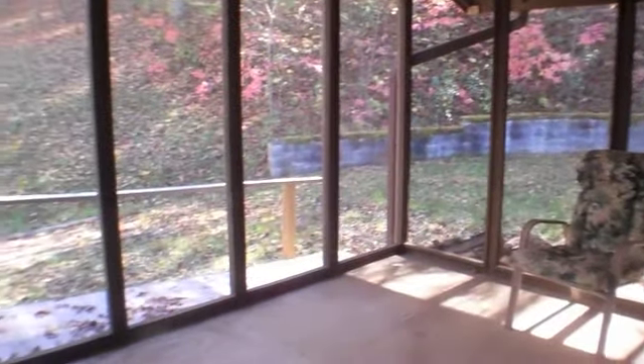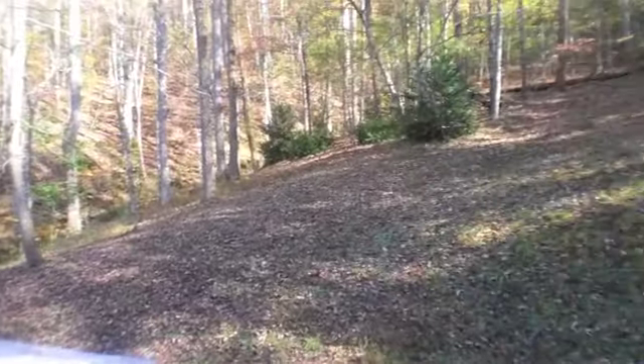Here we are on the screened-in porch. This leads to the back deck and that nice portion of the backyard. This door opens up right close to that pantry in the kitchen, so it would be very easy for entertaining on the screened-in patio.